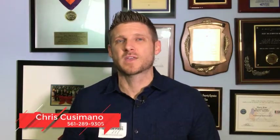Chris Cusimano with Keller Williams Realty here. If you just bought a home in Broward County and you have all these questions about what a Homestead Exemption is, well you're in luck. This is the right spot and the right video for you, so stick around.